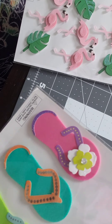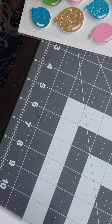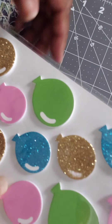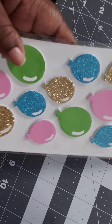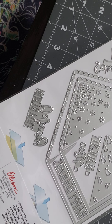And I stopped by the sticker section and I got these sandals as well as the flamingos and the balloons. I thought these were cute — the green, the gold, and the turquoise. Those were cute.